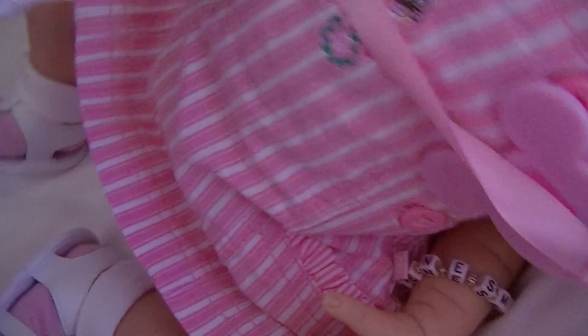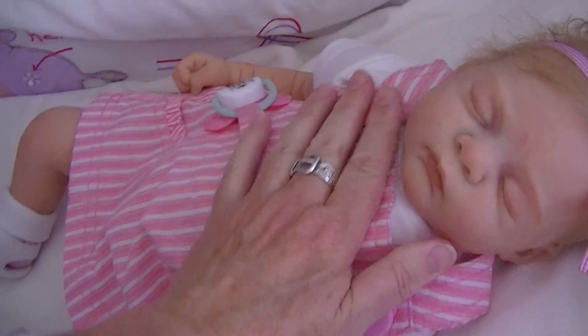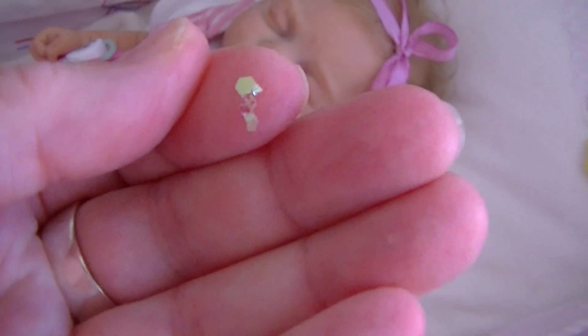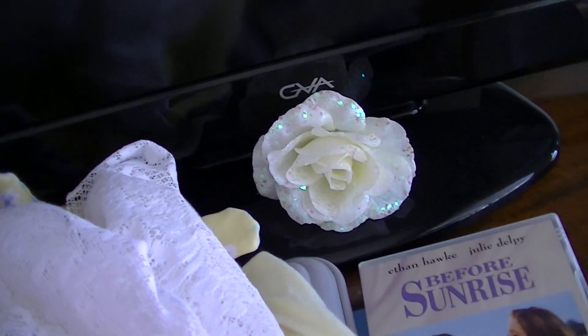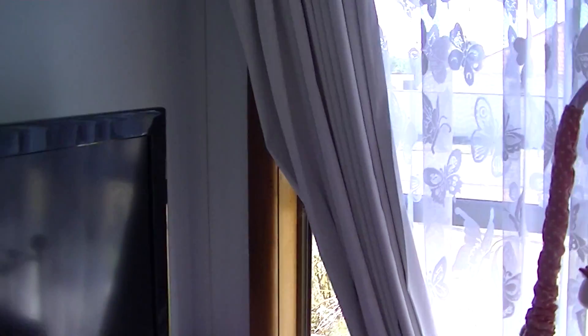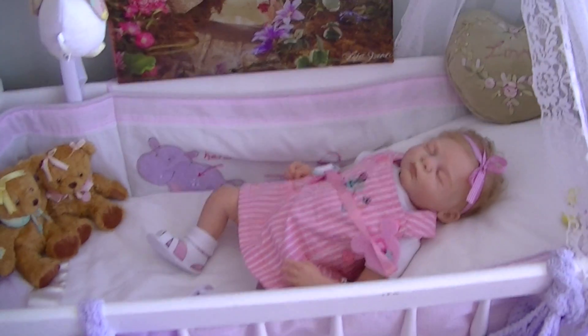I've got another bed here. It's got sequins — that's off this flower that Susan also gave me. Don't mind the dust; it's right in front of the window so it gets a lot of dust coming in. So here's one of the other beds. It's a cradle.